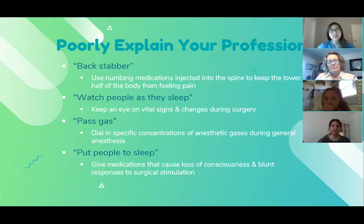To better explain my profession: we give local anesthetics injected into the spine — you could call us backstabbers. I watch people as they sleep to monitor their vitals and adjust changes during surgery, changing the amount of gas or giving pain medicine. We also pass gas for a living — giving certain concentrations of anesthetic gases to keep patients unconscious. Basically, I put people to sleep so the surgeon can perform the procedure from start to finish.